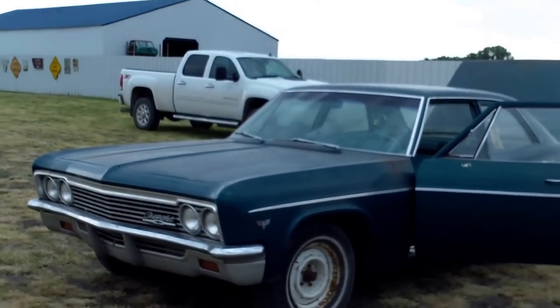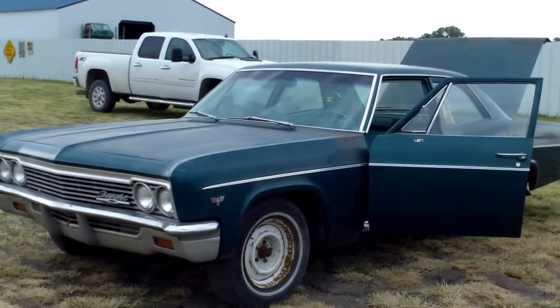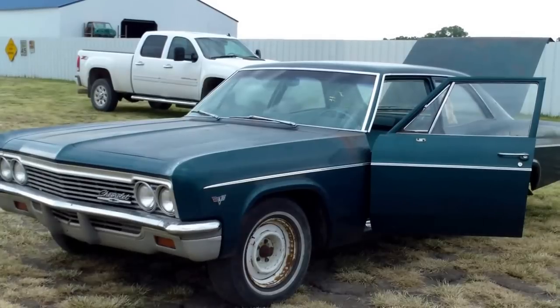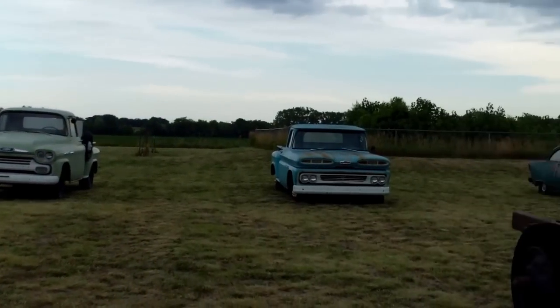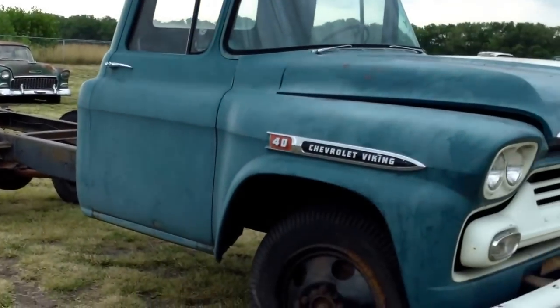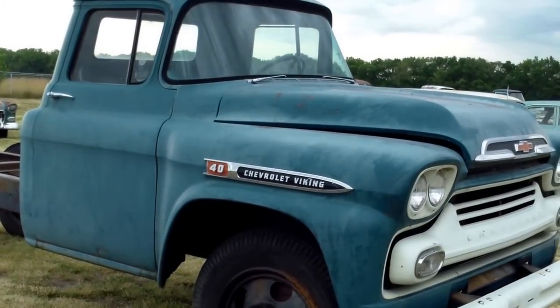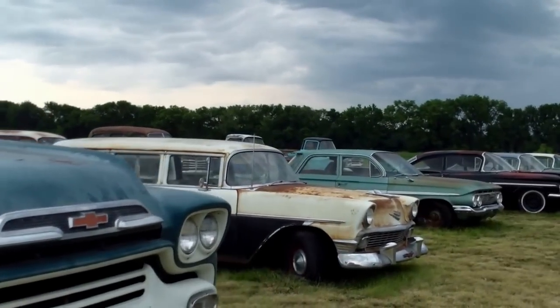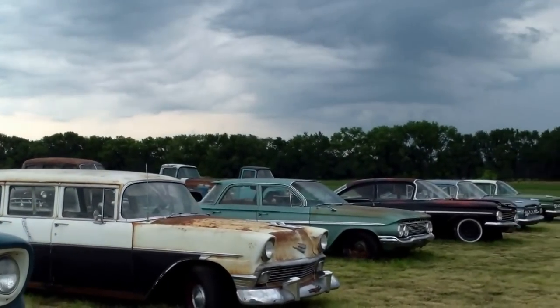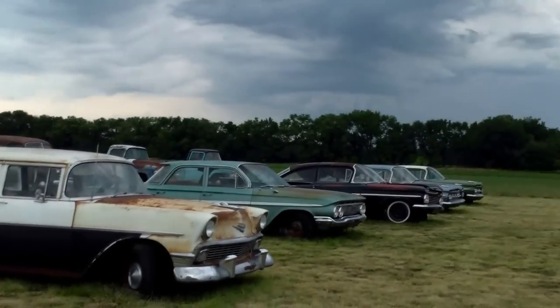We're going to show you some more of the Lambrecht cars. This is a 1966 Bel Air 4-door sedan on MSO and has 7 miles. Back here we have some of our pickups. This is a farm truck that has a 6-cylinder — it is a new truck with 7 miles. We also have an assortment of 1959s. This is a 56 wagon. Floor is gone. That is a used car.